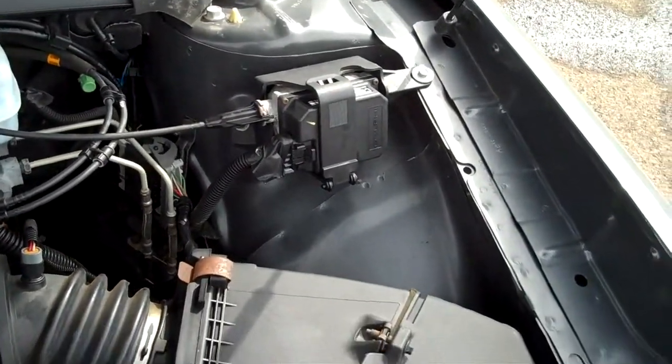This car will last you. Actually, it'll outlast you. Just a wonderful car, and it's not going to last long on the lot.